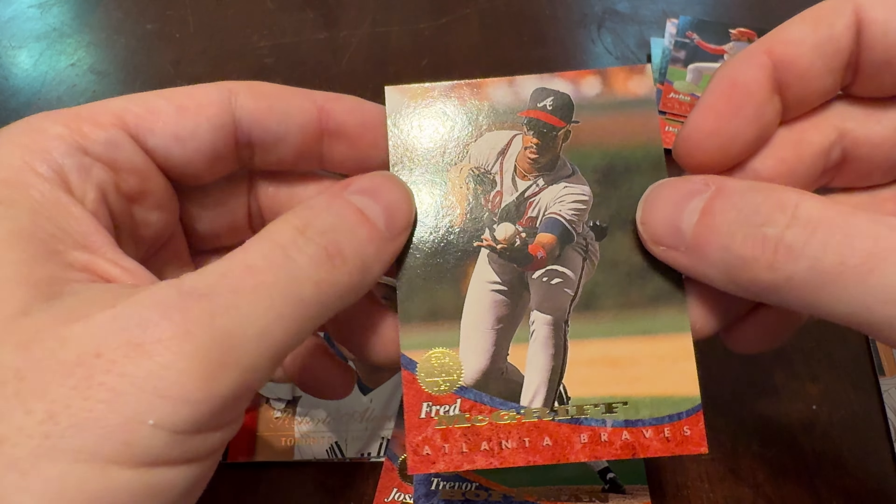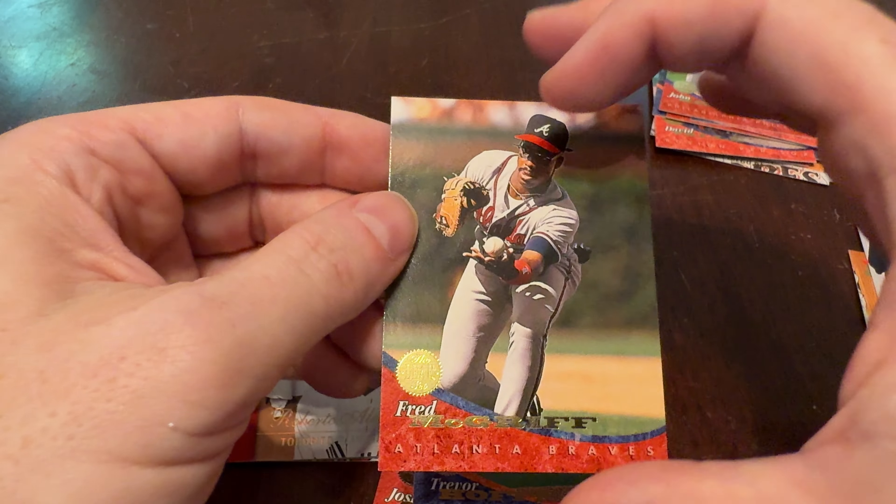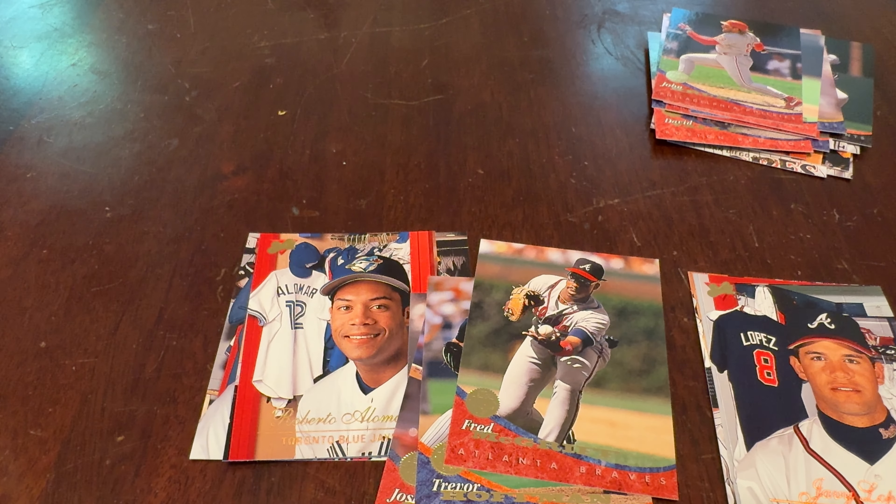So side by side, two from 1994 — the Studio and Leaf sets. You're watching Junk Wax Genius, the channel on YouTube where we open old baseball cards and remember some guys. Like, subscribe, leave a comment. We'll have two more packs for you tomorrow here on the channel. Thanks for watching.